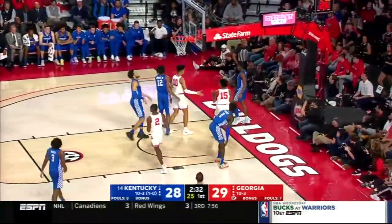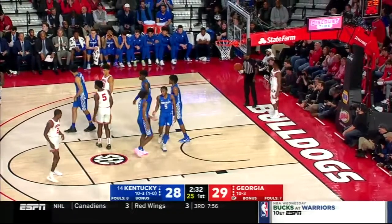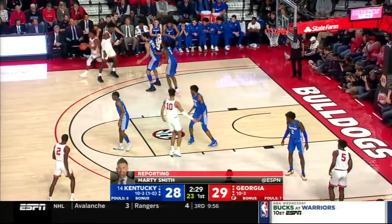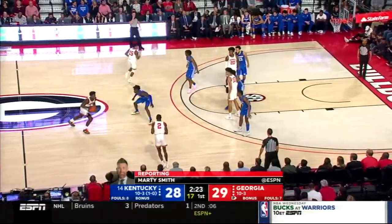Rare miss for Maxey and a quick run-up for Wheeler. Challenges Quickly and that ball is deflected out of bounds. Per usual, Cal is quite demonstrative in the Kentucky huddle. He told his young men they have to do a better job on switches — they're getting mismatches they're not taking advantage of. Stop settling for jump shots. Drive the basketball, make Georgia guard you and draw fouls.